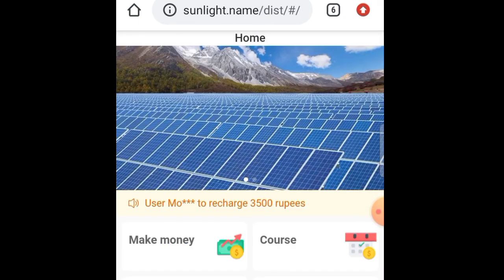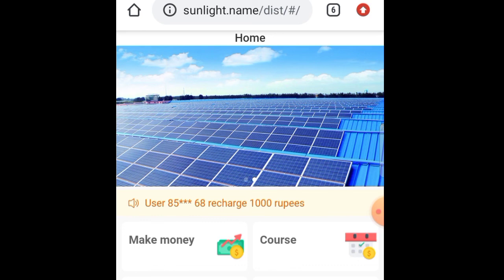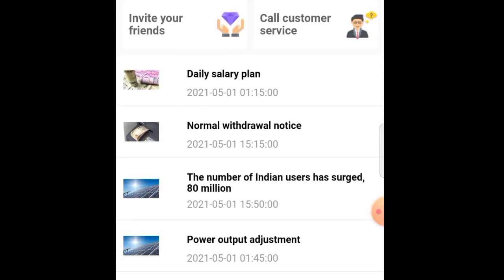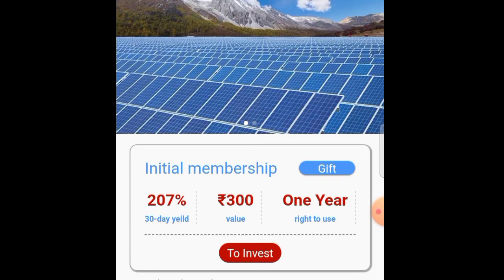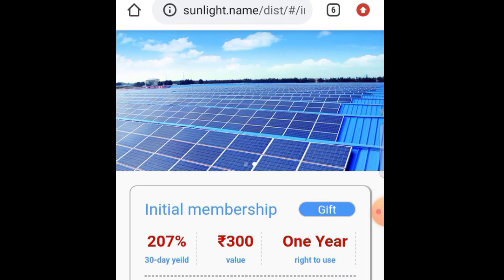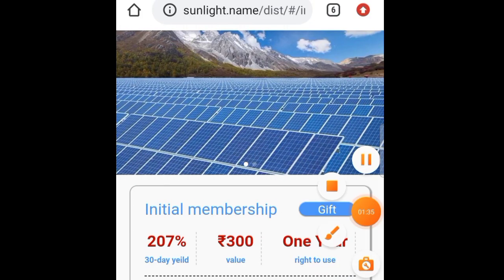Make money course. If you have a customer call, talk to them. This is 300 rupees. In the description below, you can sign up. Monthly 600 rupees.